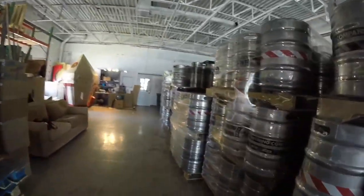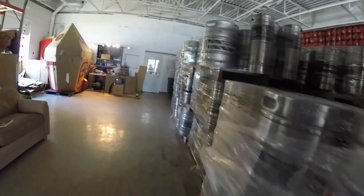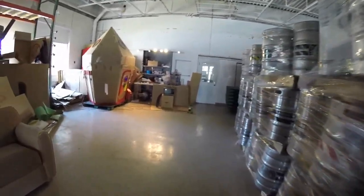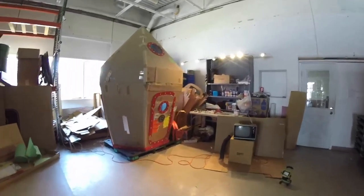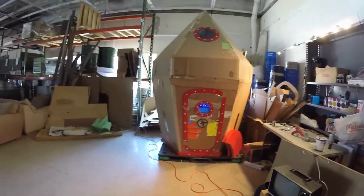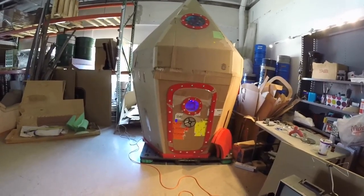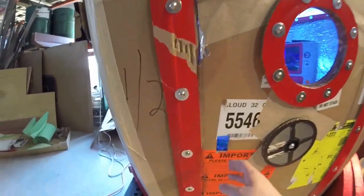So let's take a peek. We're kind of hanging out behind all of the kegs, back behind all the brewing equipment, and as you can see I've got this nine foot tall rocket ship right here. It's about as finished as it's going to be before I install it in the museum. Let's take a look inside.